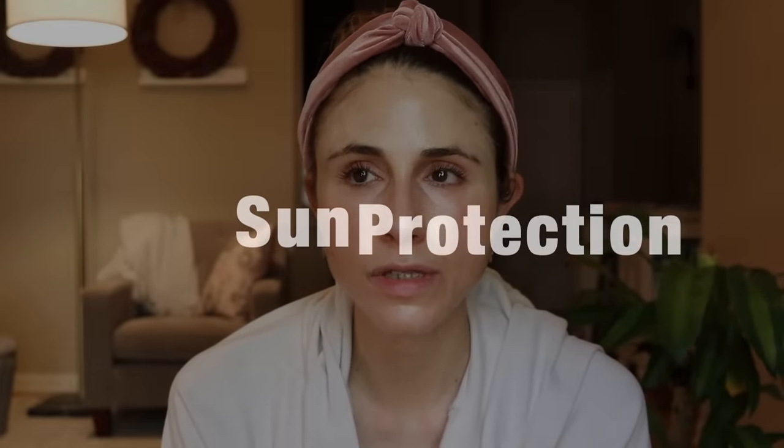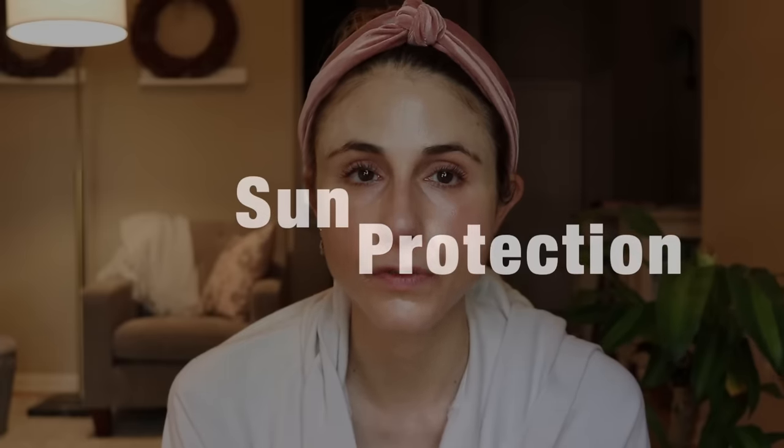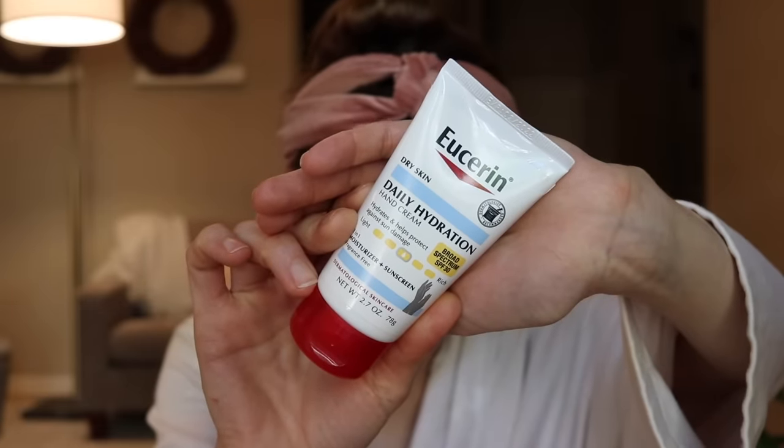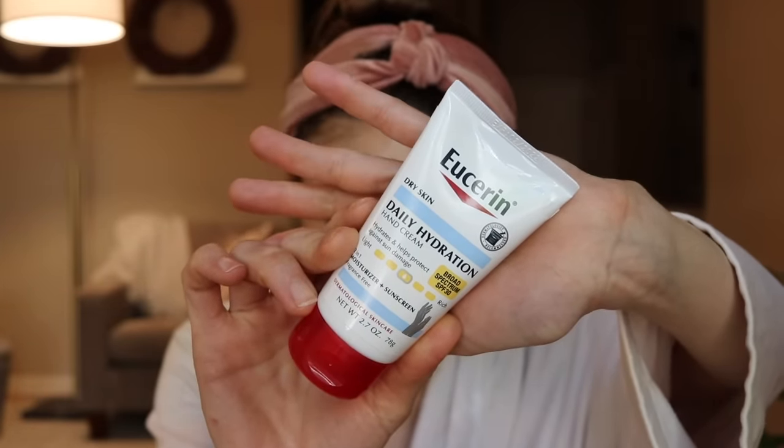Moving to product number two — let's not ignore the obvious: sun protection. The majority of skin aging has to do with ultraviolet radiation, and the backs of the hands are a prime target, especially with driving. It's really easy to forget to put sunscreen on the backs of your hands. A little tip: when you're putting sunscreen on your face, instead of plopping it out in your palm, plop it out on the back of your hand so you end up getting some on your hand too. Eucerin also makes a fantastic hand cream with SPF — the Daily Hydration SPF 30.